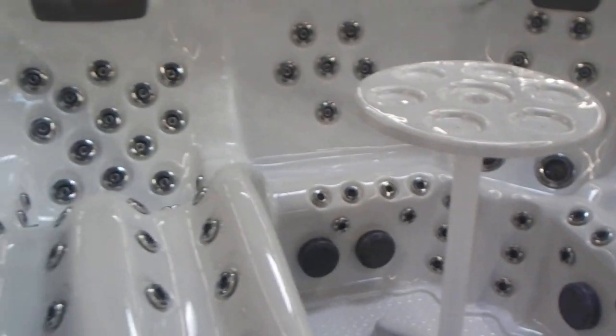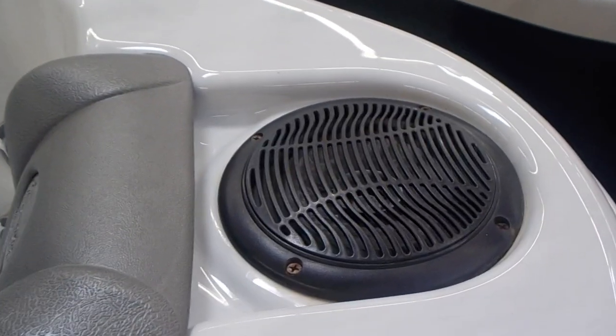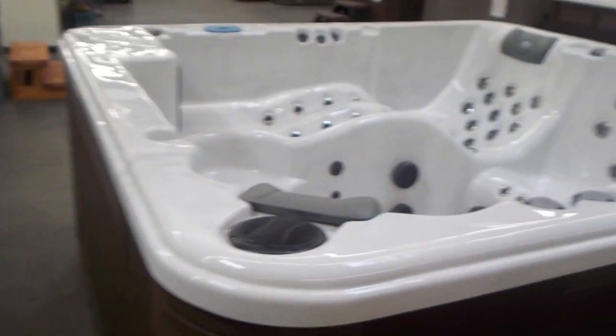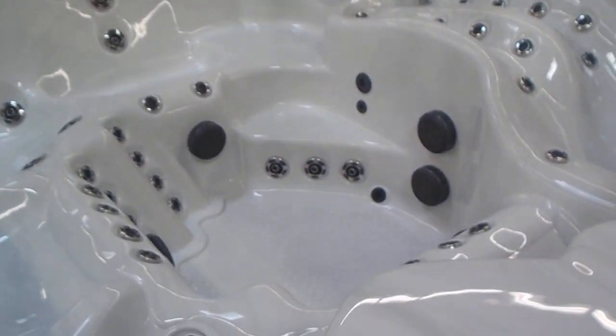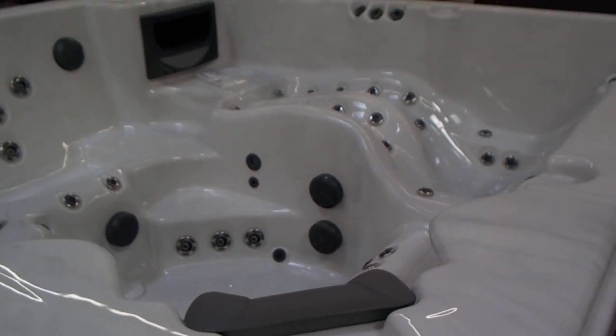There's the table. All the jets light up. Stereo Bluetooth — there are the marine speakers, one here and another one here. Some of them, like this one, don't have the table option. Sometimes people don't like that in the middle of the footwell.